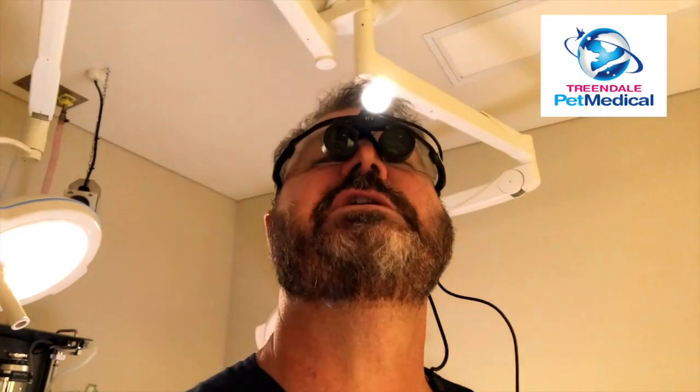If you need help with your dog's eyes, Dr. Rob can help. Because your best friend is our world.